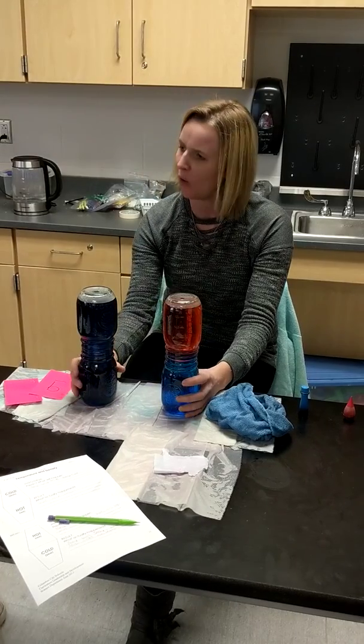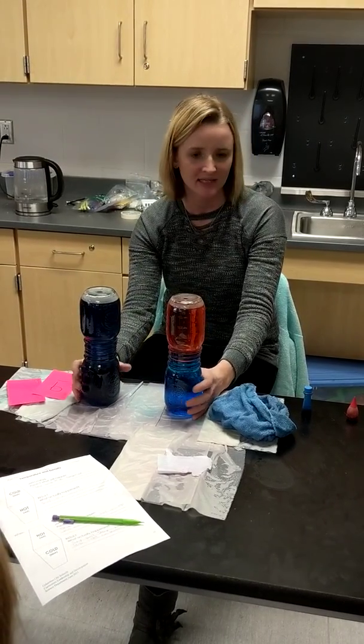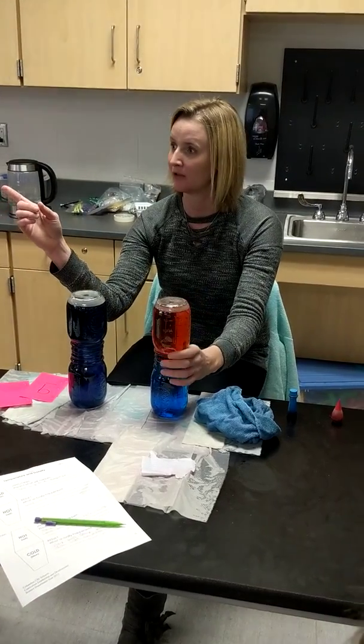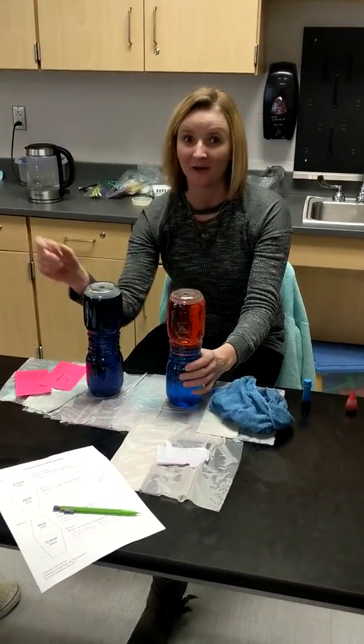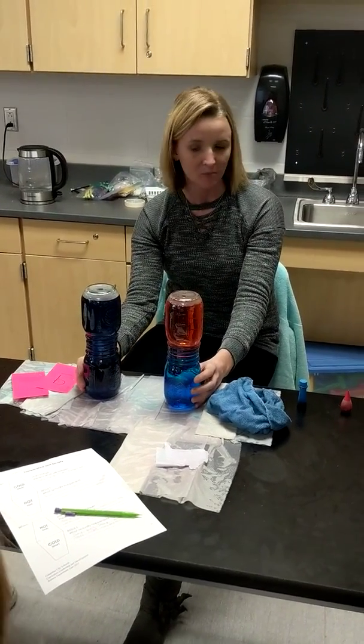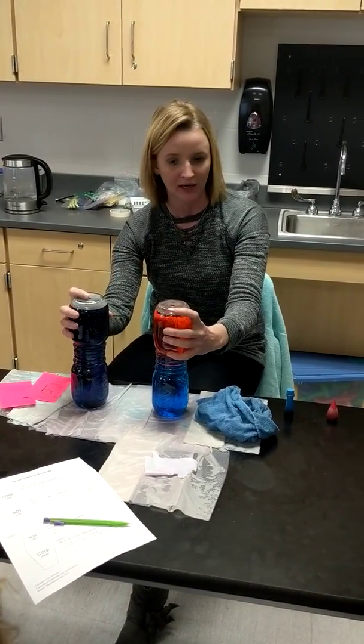Why does cold want to be on the bottom? Why does it sink and why does hot rise? It's heavier. Not heavier — think about a word we learned our first time. Denser. Molecules in cold are closer together, so they're more dense. Molecules in hot are more spread out, so they're less dense.